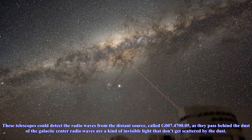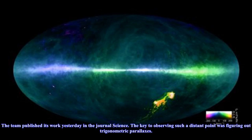These telescopes could detect the radio waves from the distant source, called G007.47-00.05, as they pass behind the dust of the galactic center. Radio waves are a kind of invisible light that don't get scattered by the dust. The team published its work in the journal Science.